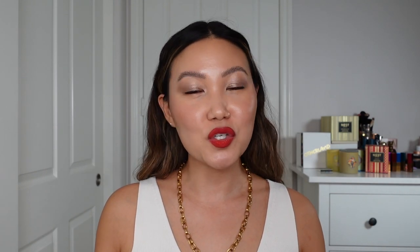Bath and Body Works do classic candles and you cannot deny it. They deliver on their scents, they are widely accessible, they're easy to shop for, and they have really cult classic favorites that people love. And even though their three-wick candles are $25 and their single-wick candles are $14.50, they do sales all the time, and that's kind of the only time I actually buy their candles because the sales are so good. I highly recommend holding out for the sales if you can.